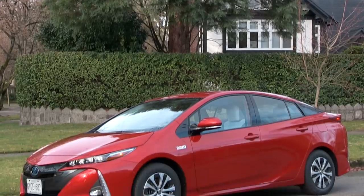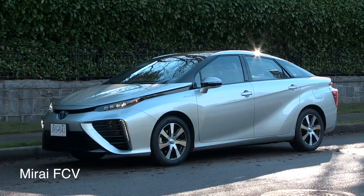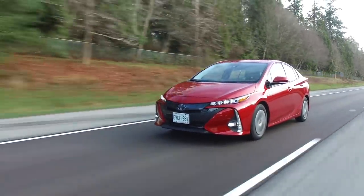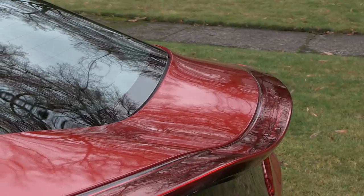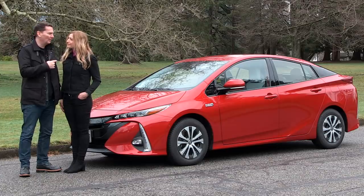As for the way this thing looks, it looks a lot like the Mirai — it has the same sort of streamlined, sleek, futuristic look. It is different than the regular Prius, and you notice it around the back. It's got this waveform to the back window which is definitely unique, and it also has some changes on the inside which we'll talk about in a moment.